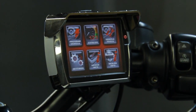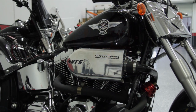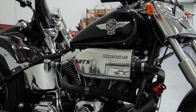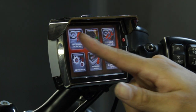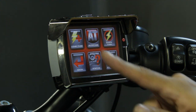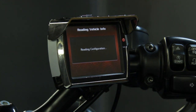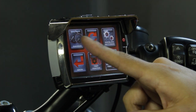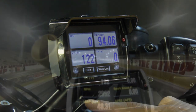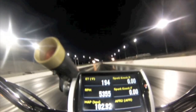Our last fuel tuner we will be featuring is the Power Vision. The Power Vision is available for 2001 and newer Harley-Davidson models. This reflash tuning tool reprograms the bike's ECM with a tune related to the bike's upgrades. The Power Vision also has a gauge view screen that allows you to view ECM channel streams, data log, and view and clear diagnostic trouble codes.